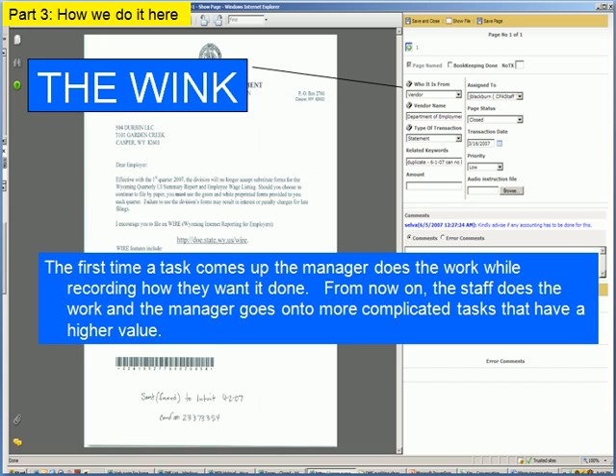They do everything once and leave a track record of how they want it done. Everybody that's a manager, everyone that supports staff does the same thing, so that we all start working on higher-skill, higher-value work — which pays better, by the way.